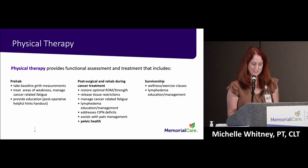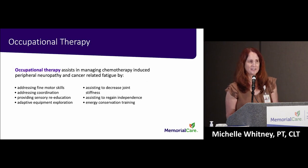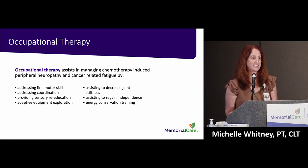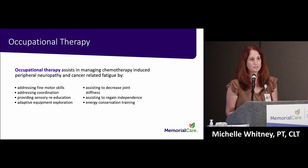Next, occupational therapy addresses the fine motor skills affected by chemotherapy-induced peripheral neuropathy. Have you dropped items, or had difficulty getting dressed, cooking, typing, or writing? Occupational therapists can help with all of those things. They also provide resources for adaptive tools to make self-care activities and household chores a lot easier, and they address cancer-related fatigue by teaching energy conservation techniques.